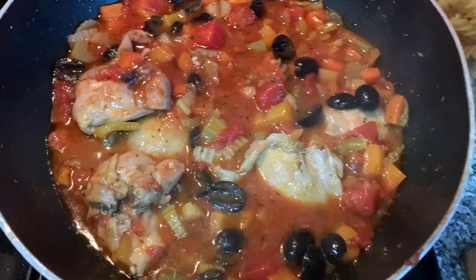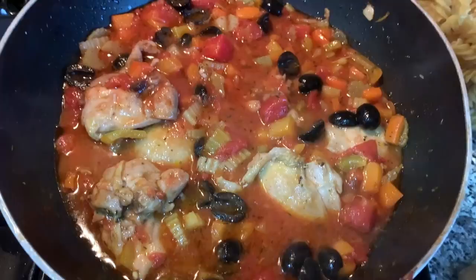And here we have it — a kind of Mediterranean Spanish chicken thing, call it what you want. All ready to go, to be served with some rice and maybe a green salad.